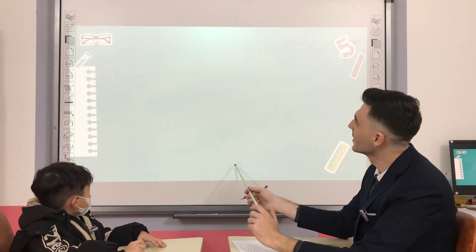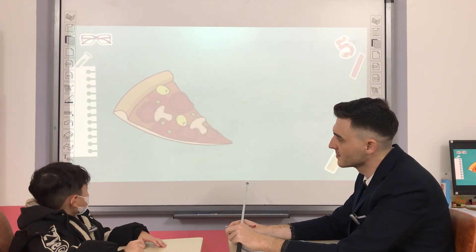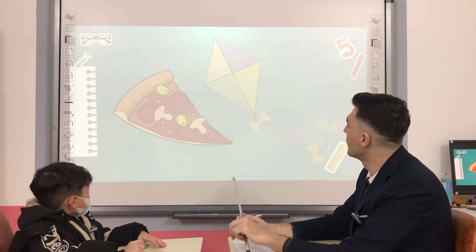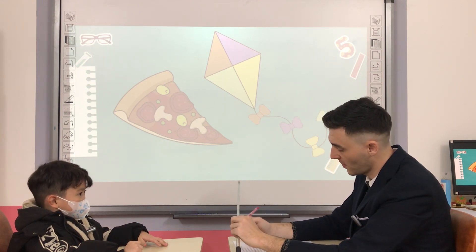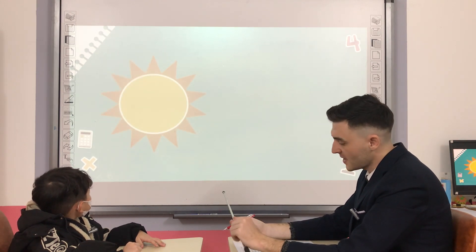Good. Very good. What shape is the slice of pizza? Triangle. What shape is the kite? Diamond. Okay. What shape is the sun? What shape is the cup?